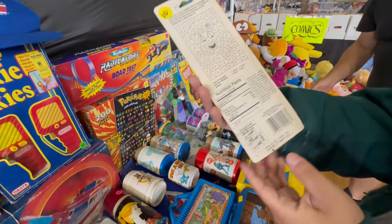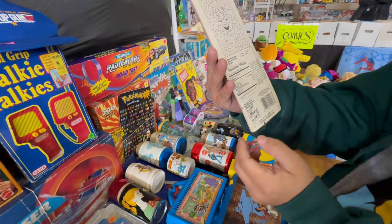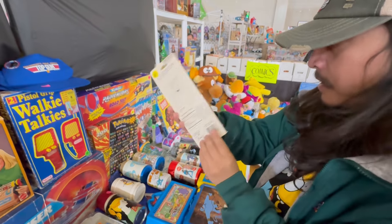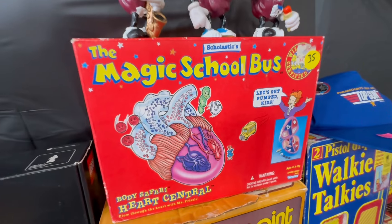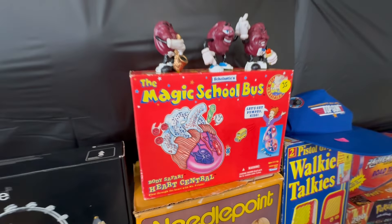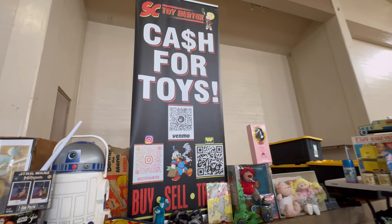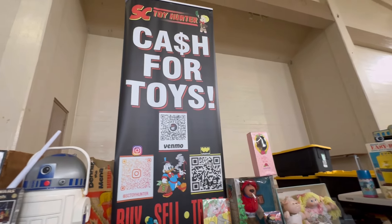That's very cool, that's vintage. Let's find the year on it - I think Pez dispensers don't have years. I don't think so. It looks old though, guys. We had no idea SC Toy Hunter was going to be here today but Gino's here.